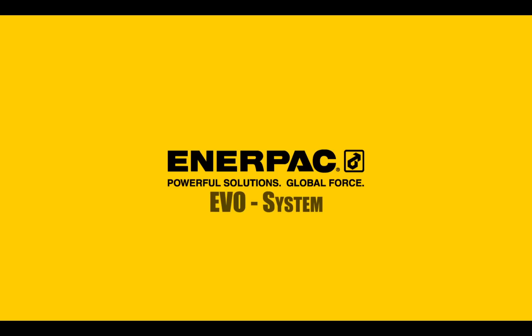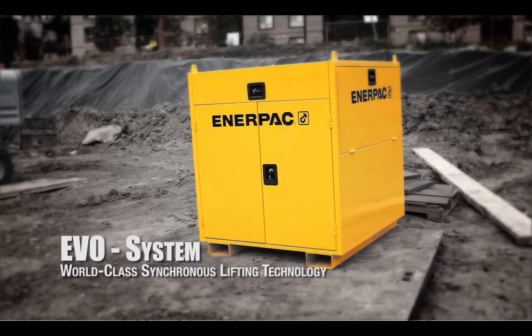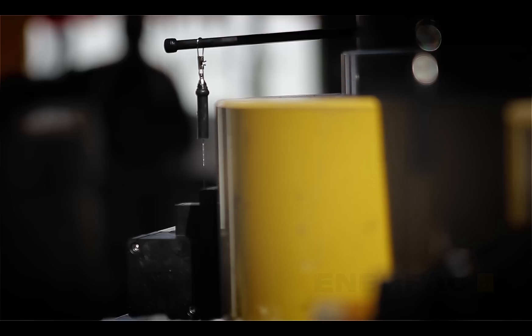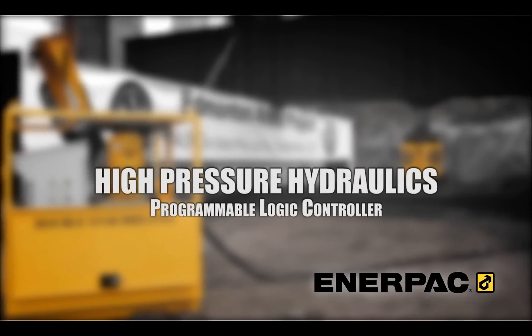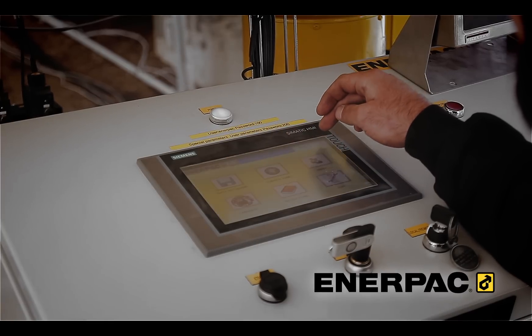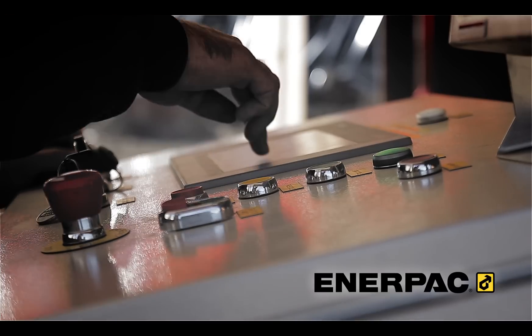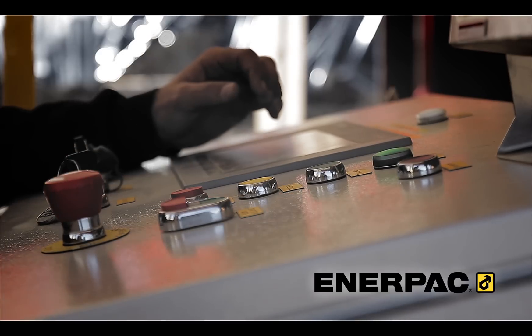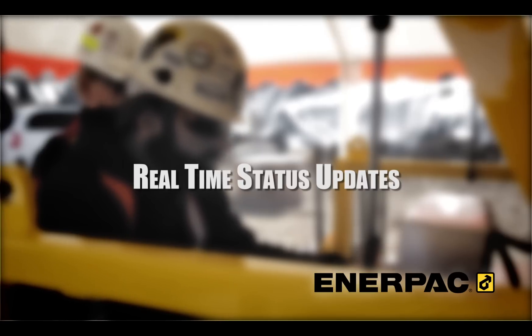Enerpac introduces the Evo system, the next generation of its world-class synchronous lifting technology. The Evo series synchronous lifting system combines high-pressure hydraulics with computer controls to monitor and control precise movement and positioning of heavy loads. Through an integrated HMI, human-machine interface, all movements are managed from a central control position that displays live operation with real-time status updates for each lifting position.